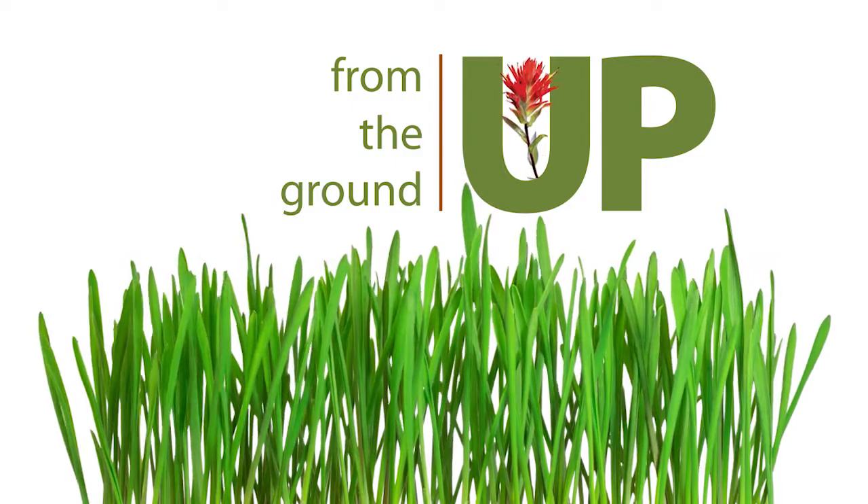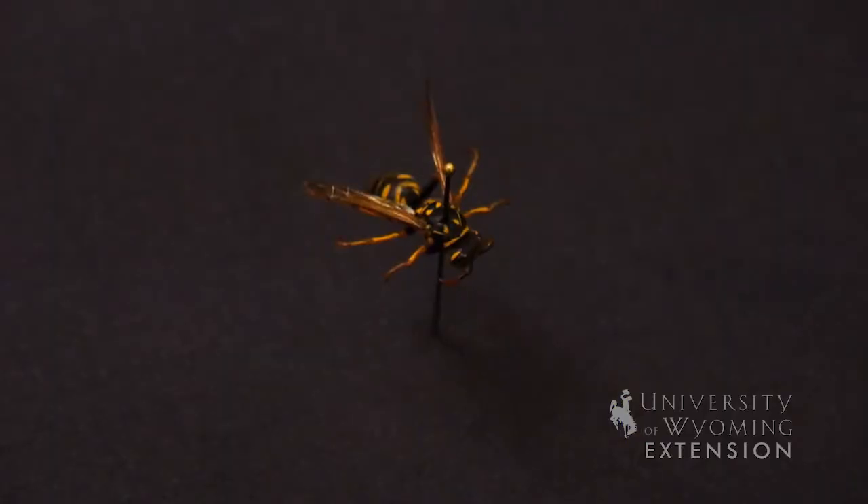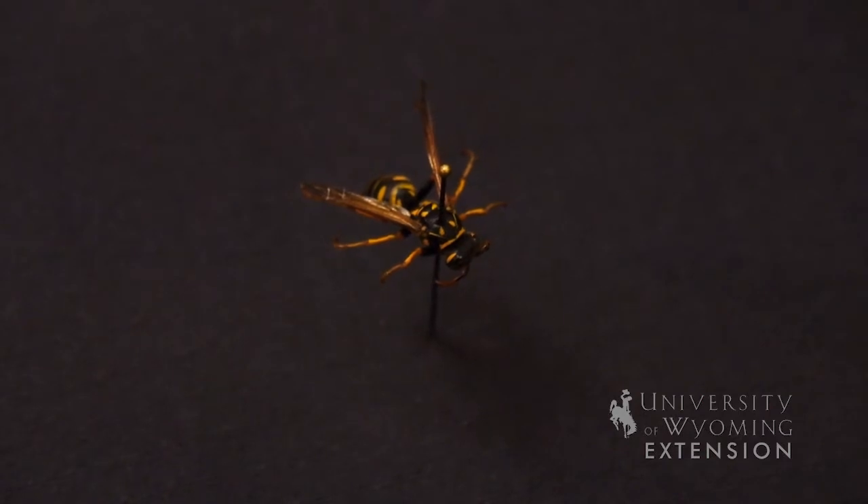The eaves of buildings like high tunnels and outbuildings are a great place for paper wasps to build their nest. We now have a new pest in the U.S. It's been in the U.S. for a couple of decades, but it's just been identified in Wyoming, and it's the European paper wasp.